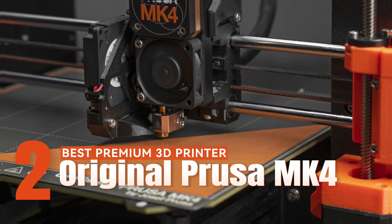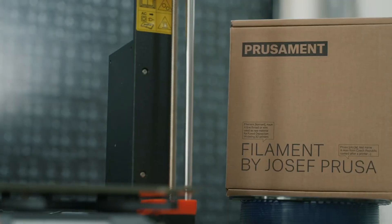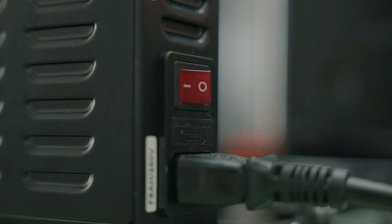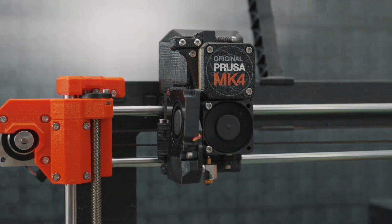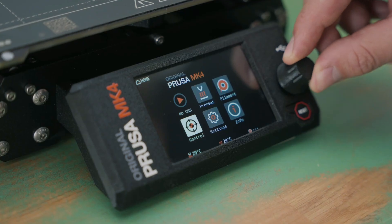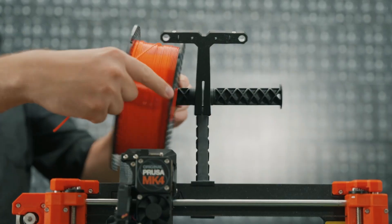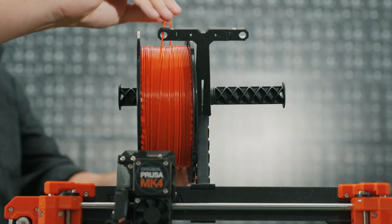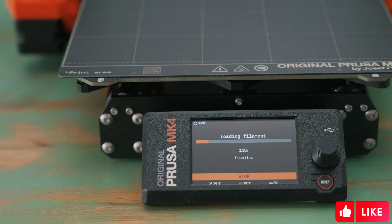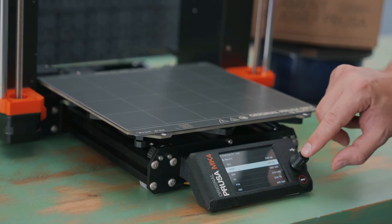Best Premium 3D Printer: Original Prusa MK4. The Original Prusa MK4 stands out as a best-in-class performer in our experience with the machine, making it a top choice in the world of 3D printers. The only factor holding it back from being the absolute best is its premium price tag. This feature-rich FDM printer builds upon the success of its predecessor, the MK3S, introducing new advanced features and delivering impressive performance. During our tests, the MK4 proved to be exceptional, showcasing the commitment of the company to the open-source community.